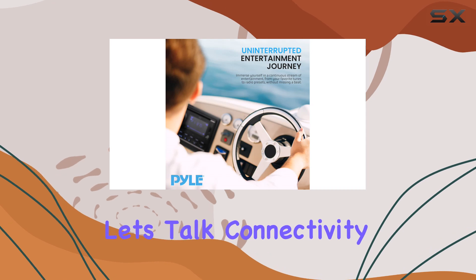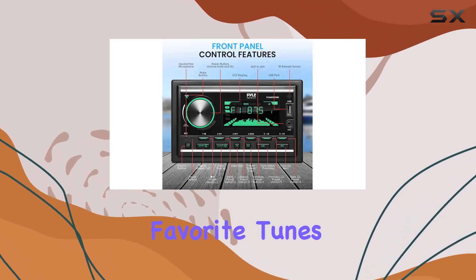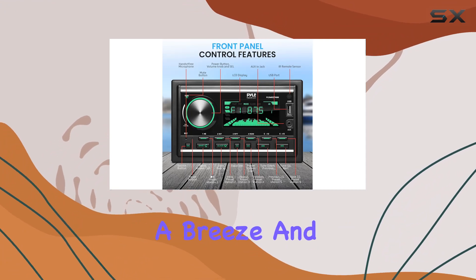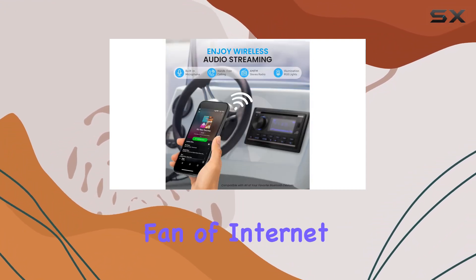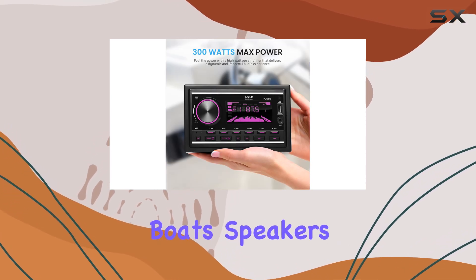Now, let's talk connectivity. With Bluetooth compatibility, streaming your favorite tunes from your smartphone or tablet is a breeze. And if you're a fan of internet radio services like Pandora, you'll love being able to blast your playlists through your boat's speakers.